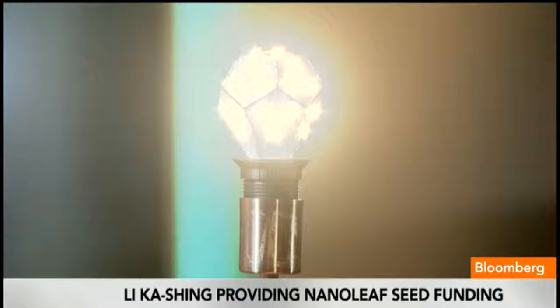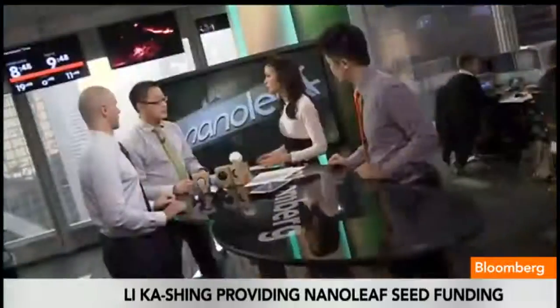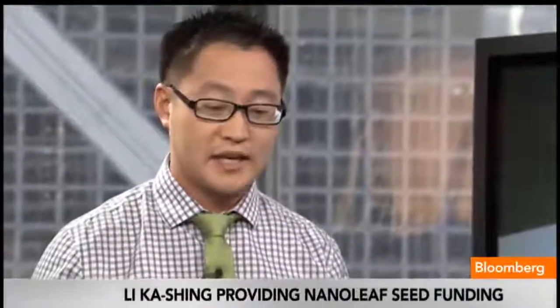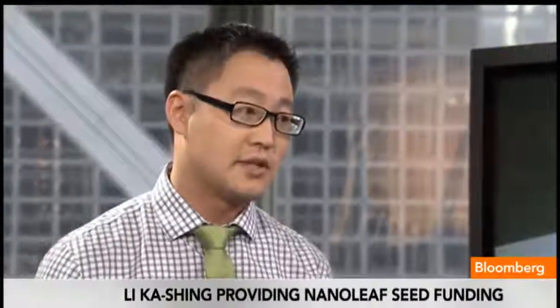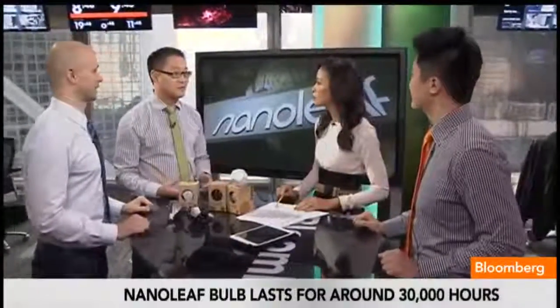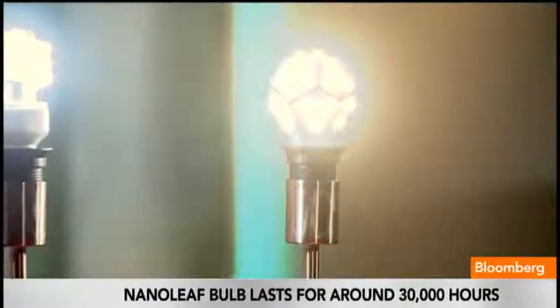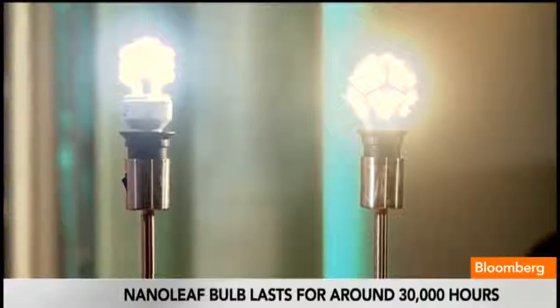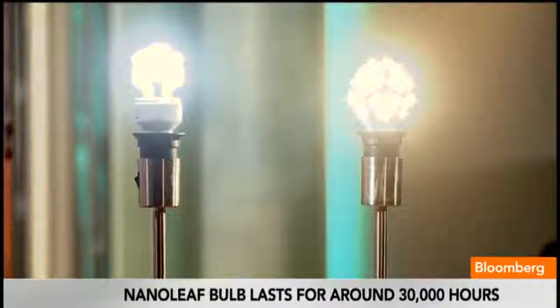Tell me why Li Ka-Shing was so interested in you guys — what does he see about your future that excites his investment? I think when he initially saw it, it was the look of the bulb. But then when he learned about the energy efficiency aspect, he saw the potential to really make an impact on the world. He sees us as young entrepreneurs and really wants to help the next generation achieve their goals. We're lucky to have him want to invest in us, because it will help us reach our goals of creating products that are good for the planet.